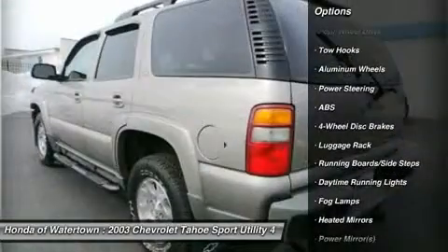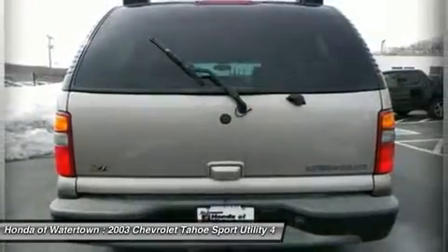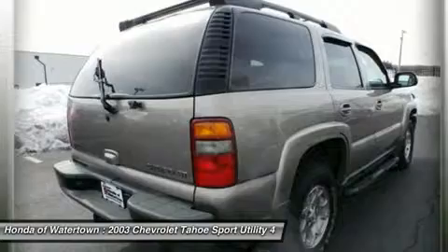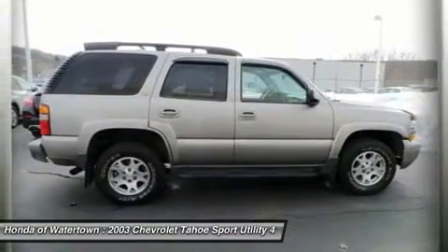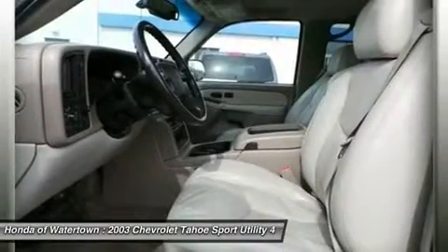Additional features include four-wheel ABS, luggage rack, and four-wheel disc brakes. The interior features an eight-cylinder engine with 275 horsepower at 5,200 RPMs. Clean Carfax report.